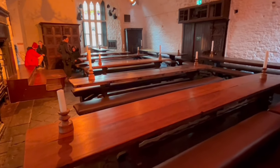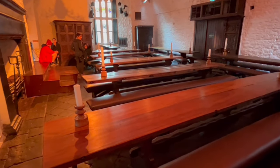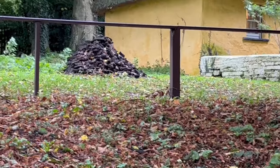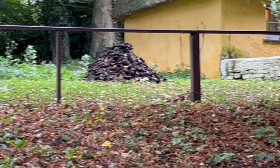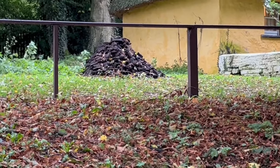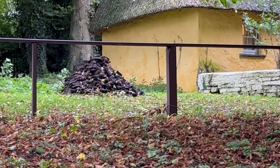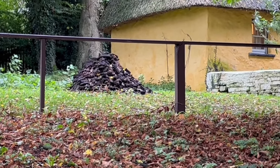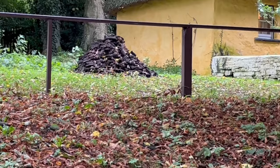This is the banquet hall in Bunratty Castle. That is a pile of peat — not coal or logs. Peat was carved out of bogs; it's living material, roots from a swamp, that were dried and then burned to keep warm in the winter.